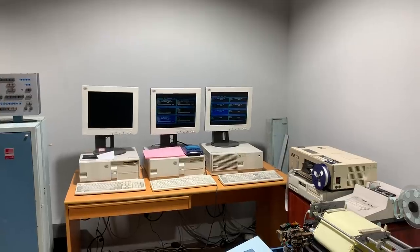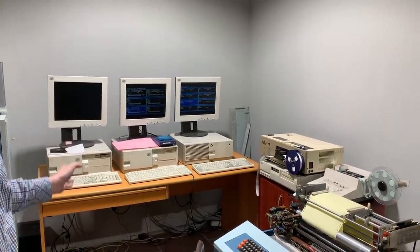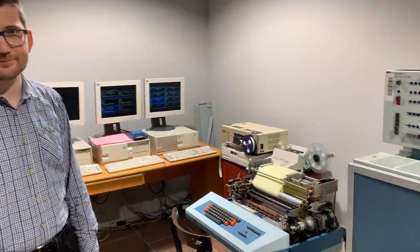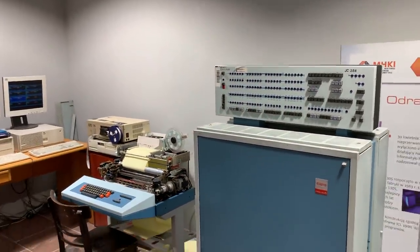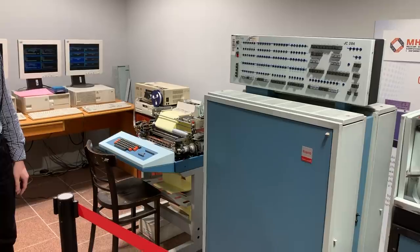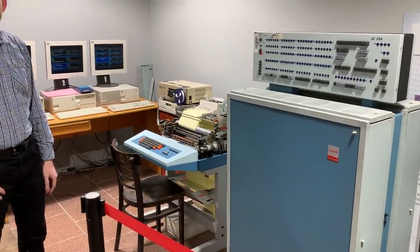It emulates all character devices such as a line printer, tape reader, tape perforator, card reader, card perforator. For now we don't yet have that unit running. And let's add that all of this arrived thanks to cooperation with the Museum of the AGH University of Science and Technology in Kraków.